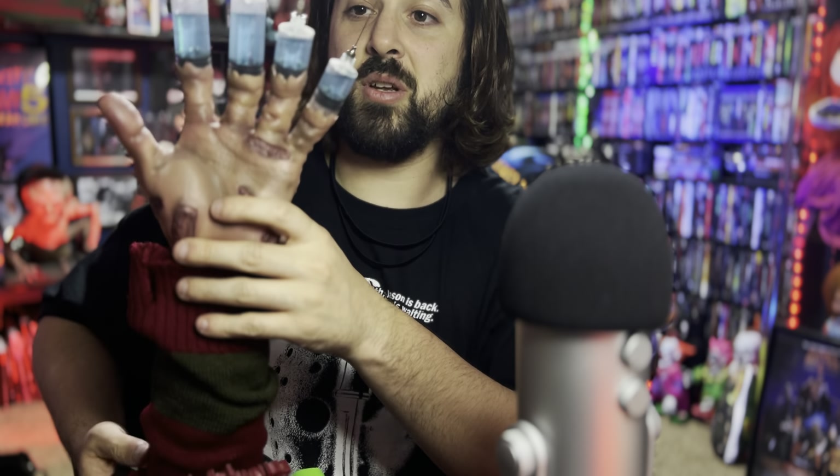Don't worry if it's out of focus for a little bit — I apologize. I'm gonna do a showcase. But what's really cool is this thing actually has real liquid in the needle hands.